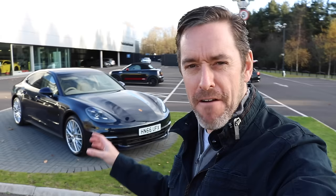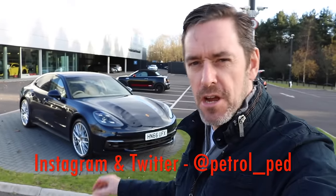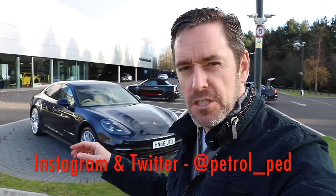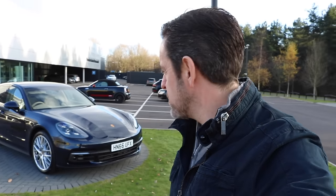Hey guys and welcome to Petrol Ped. Today I'm going to be test driving the very latest Porsche Panamera. This is the brand new model — it was only launched a couple of weeks ago. You may have seen my video when I came here to Porsche Center Portsmouth for the launch party. At that launch party I talked to the guys about getting the car for a proper road test, and here we are.